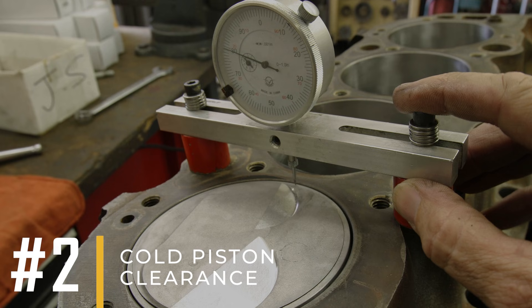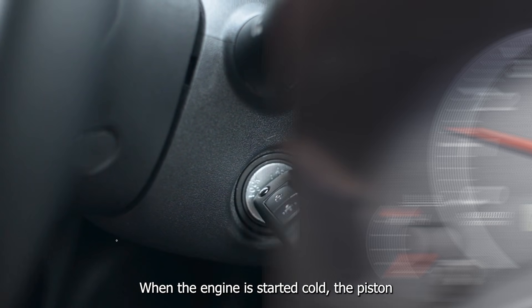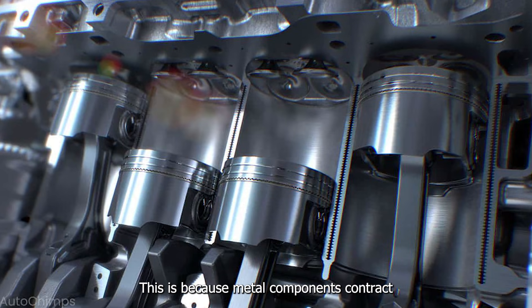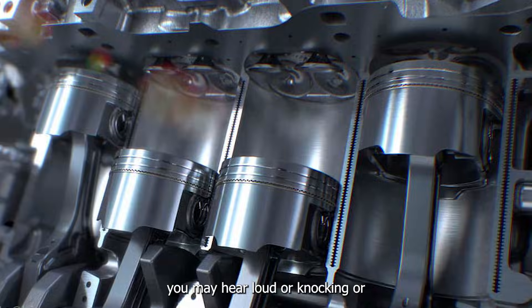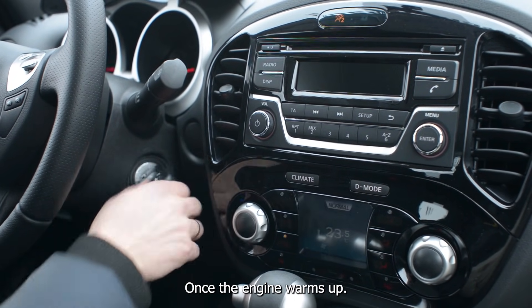Cause number two: cold piston clearance. The second main cause of piston slap is related to the cold clearance of the piston. When the engine is started cold, the piston may slap against the cylinder walls more noticeably until the parts expand and fit together more tightly. This is because metal components contract in colder temperatures and expand as they heat up. As a result, you may hear louder knocking or rattling sounds at startup, but these sounds usually diminish as your engine warms up and the metal parts expand to their proper size. If this happens, there's usually no need to worry, as the noise should go away once the engine warms up.